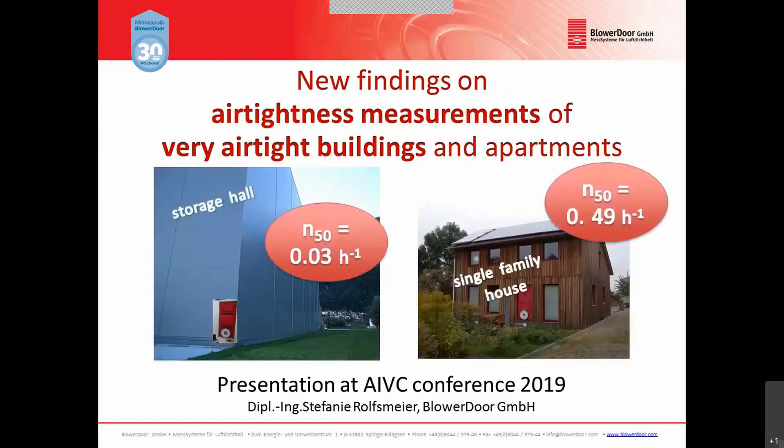The trend in some European countries such as Belgium, France and Germany is that building airtightness is getting better and better. A very good building airtightness means that the quality of the air barrier is very high — in other words, that the building envelope contains only a few leaks. This leads to new challenges when performing an airtightness test in the field. What we as experts need is more knowledge about the test procedure in this kind of buildings in order to get reliable results.